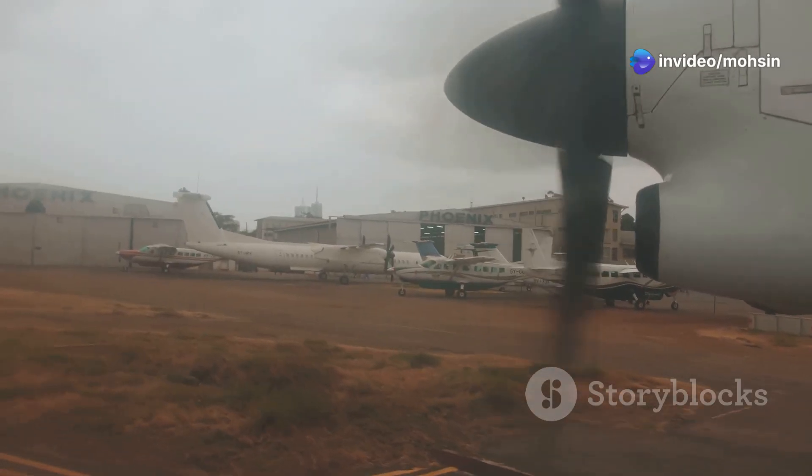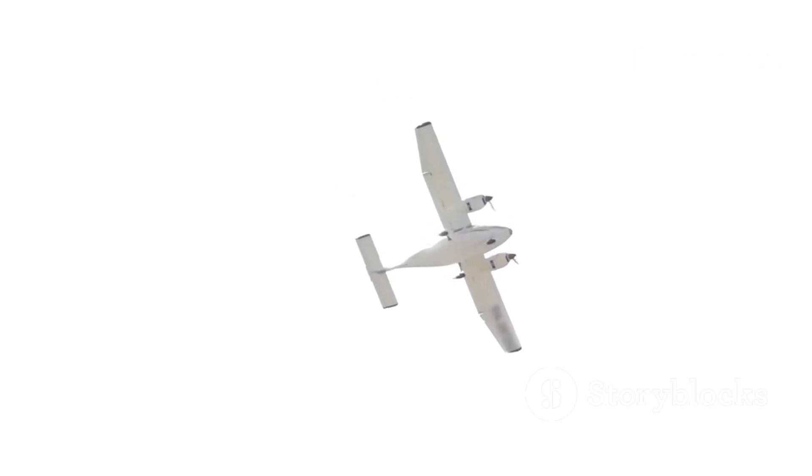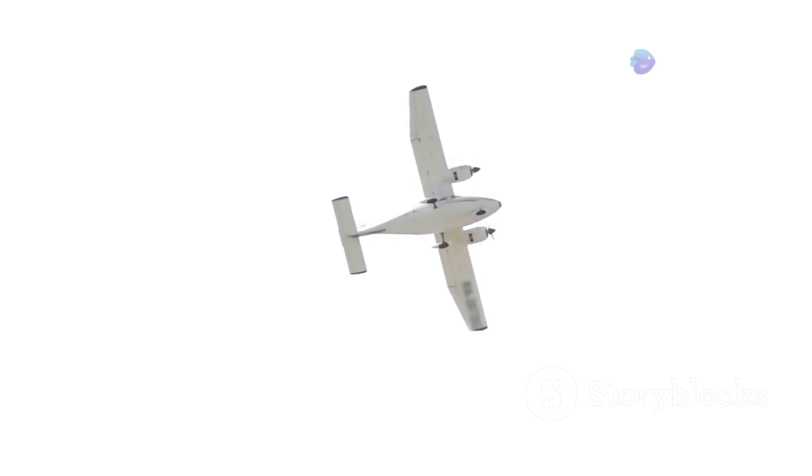The faster the blades spin, the more thrust is generated, propelling the plane forward. It's a beautiful example of converting rotational energy into linear motion, allowing us to soar through the sky.